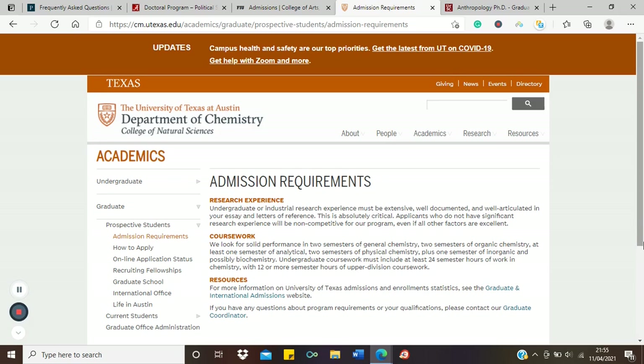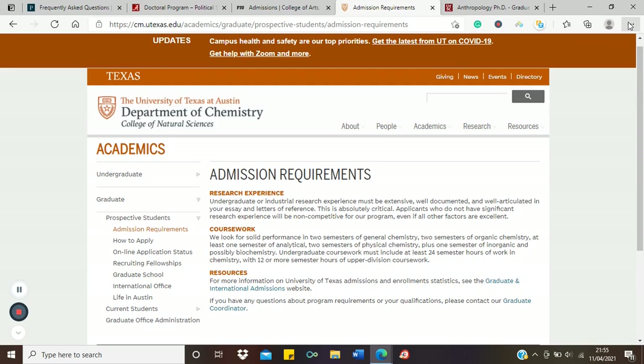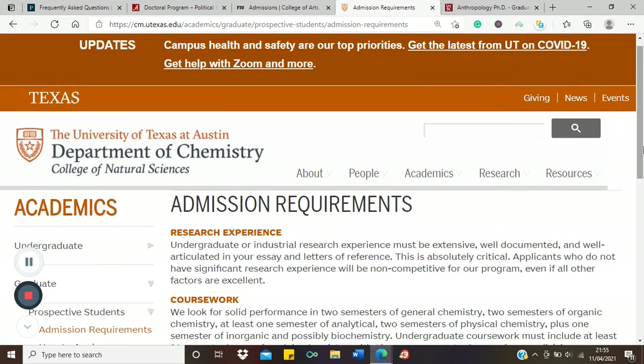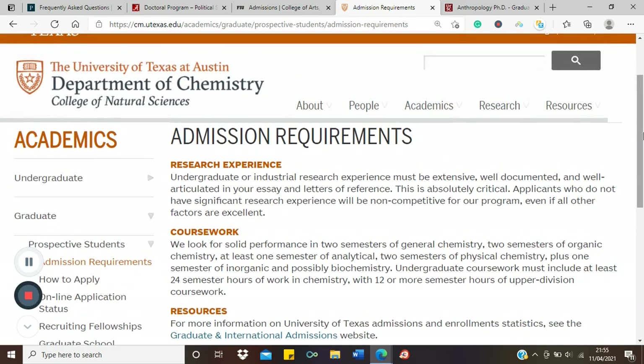There are several other courses at this university where you can apply directly. So here there is no hurdle — BSc straight to PhD. Now let's look at the University of Texas, which is a little different from what we saw in Florida. They issue a caution: undergraduate or industrial research experience must be extensive, well documented, and well articulated in your essay and reference letters.